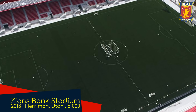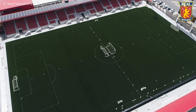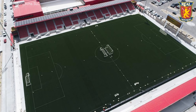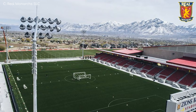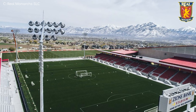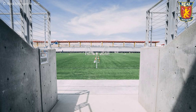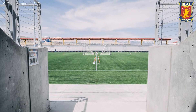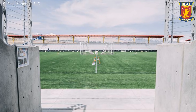Zion's Bank Stadium, home to the Real Monarchs. Strange name — Rau means Royal, so Royal Monarchs? Aren't all Monarchs Royal? Anyway, the stadium is part of the Real Salt Lake training complex. Just like the last three, it has a stunning mountain backdrop — though I think every stadium in Utah does. Something slightly odd is that one side has bucket seating and the other has bench seating.